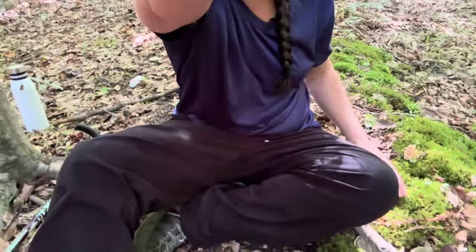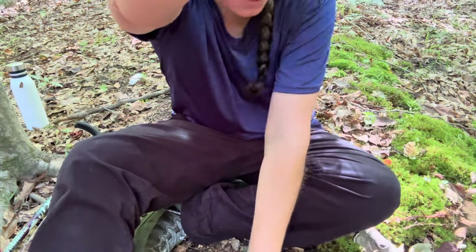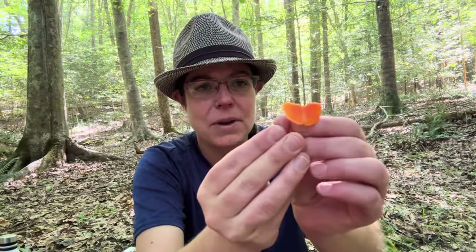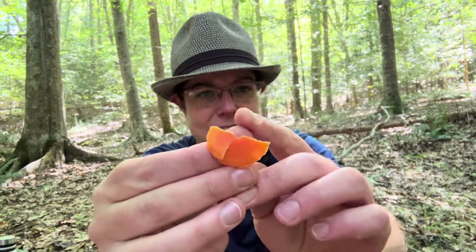I want to talk about edibility and cooking mushrooms in just a moment, and why you should do that. You have to collect a good number of them, and they do cook down and lose a little bit of their mass. But nonetheless, it's a really nice species to find. My main thing about them is their propensity for growing in really delightful, vibrantly colored mosses. That contrast is really nice. And they're very flowery appearing. So I just love finding this mushroom.